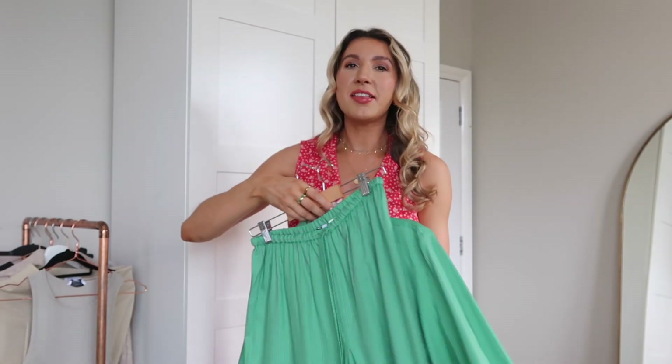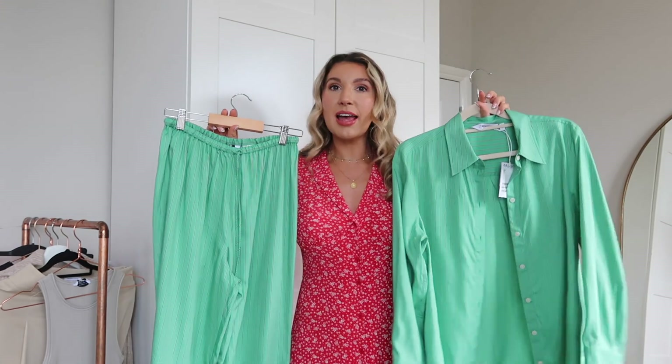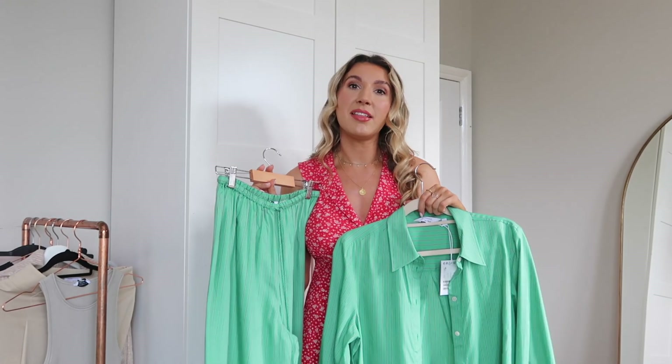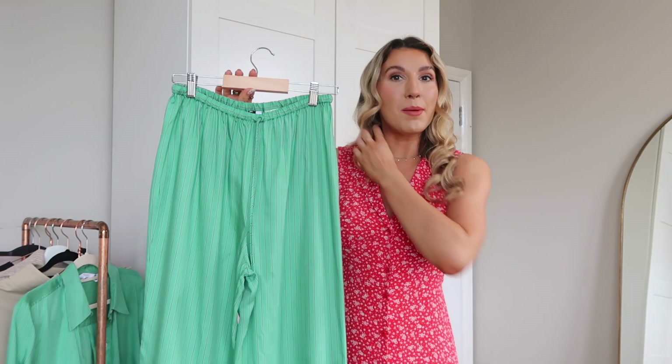Let's get straight into it. I really hope you enjoy today's video — as always, let me know what pieces you are loving down below in the comments. The first thing I wanted to show you: I've realized green and blue are both two of my favorite colors to wear. This is a little co-ord set — you guys know I love things like this because you can mix and match so easily. You've got these lovely trousers; I'm not going to lie, they are giving pajamas, but I love comfort.